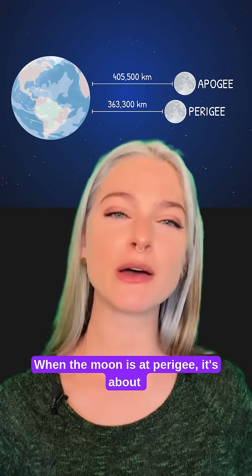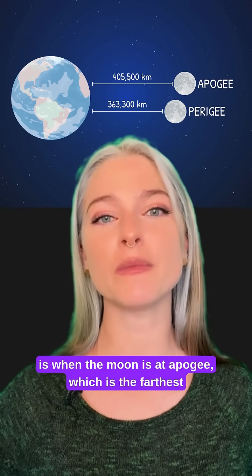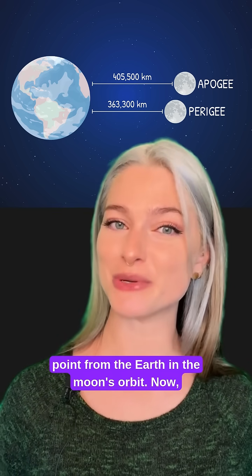When the moon is at perigee, it's about 27,000 miles closer to the Earth than it is when the moon is at apogee, which is the farthest point from the Earth in the moon's orbit.